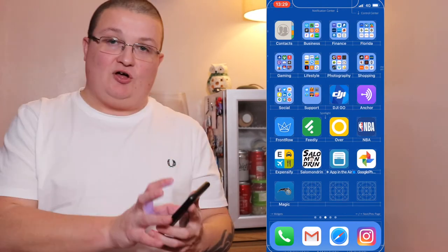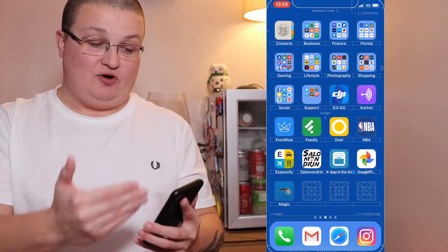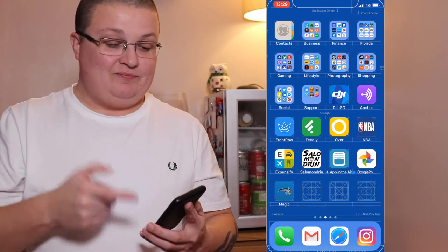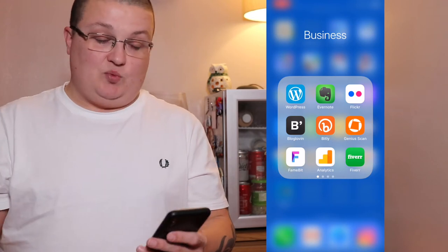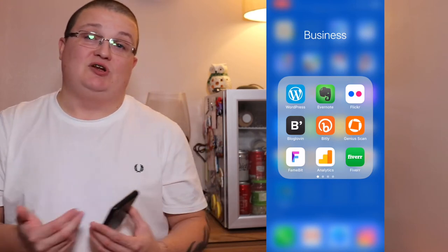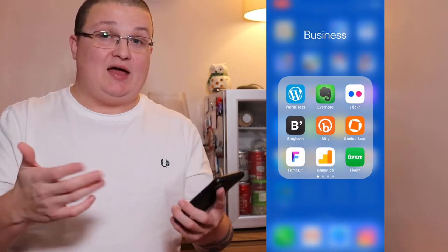Hopping over to the next page — I keep contacts out of a folder and just sitting in the top corner. That's where I've always had it on every phone and I'm happy with it there. Next up I've got a business folder. In there is WordPress, Evernote — which I don't really use much and it can actually go — two Flickr accounts, Blog Loving for the blog, and Bitly to shorten links.